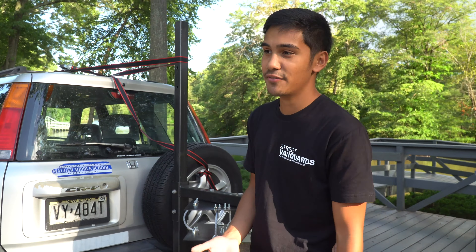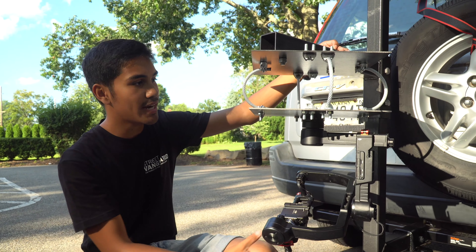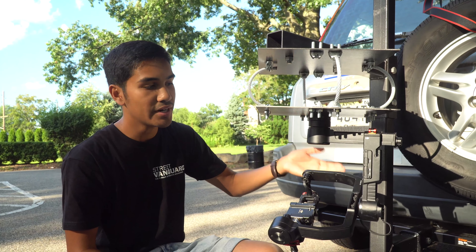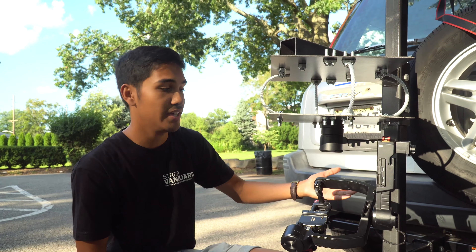Because if I attach the gimbal directly to this plate you'll still see a lot of vibrations and it doesn't look good. A lot of what I wanted to do was figure out a way to make my own plates — they're not pretty compared to what everyone else makes, but it gets the job done. I was able to do it for a really cheap amount of money, and this is my whole film rig — it's nothing crazy, not a super fast car, but it gets the job done.